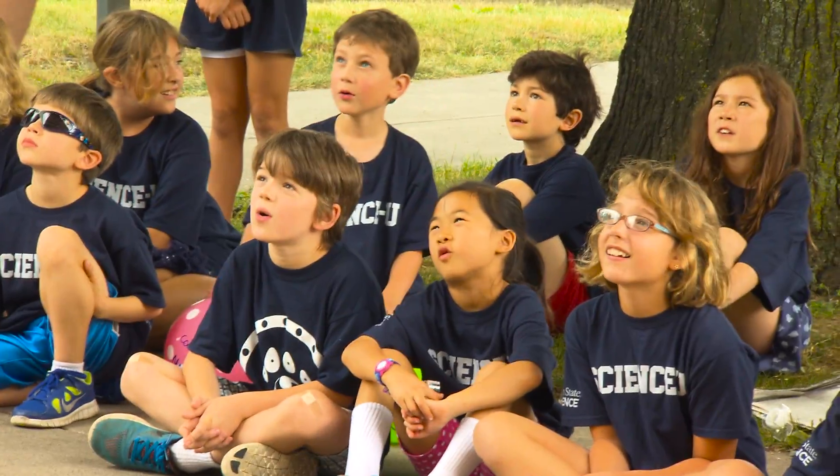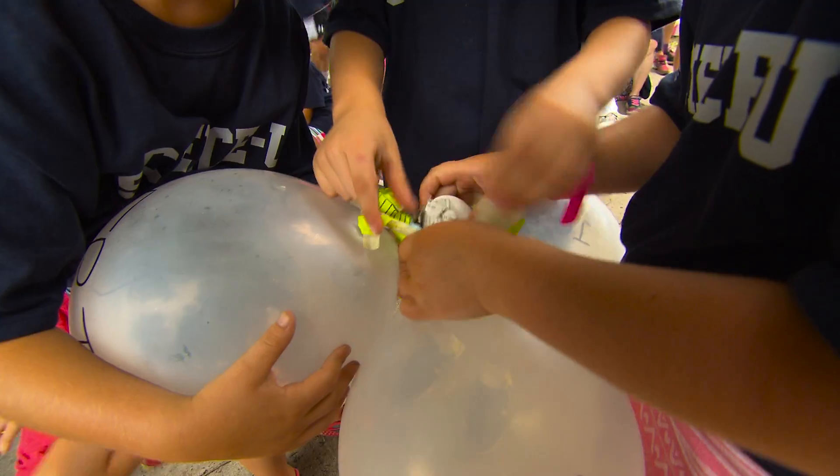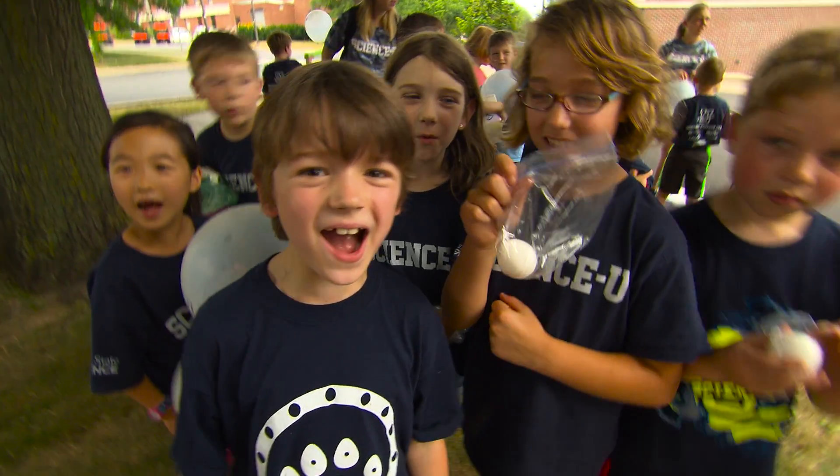Three, two, one. What happened to this one? Our eggs survived! Egg survived!